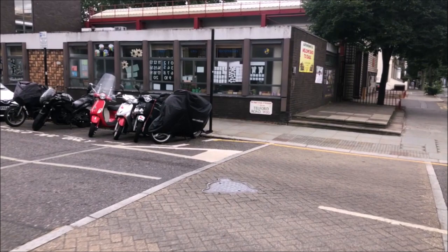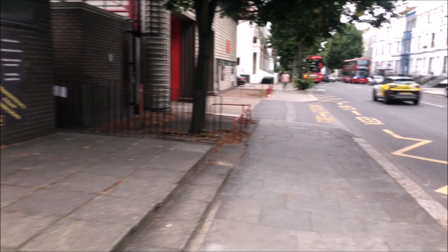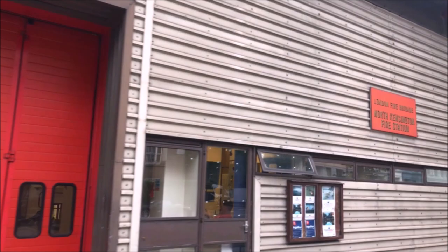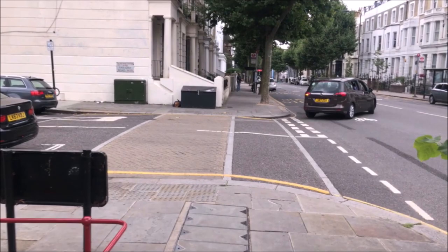Now we're at the end of Telford Road. This set of roads was called the Scientist Estate - so we have Telford here and the next turning is Faraday. People still call this area North Kensington, which it is - not Notting Hill, that's later.